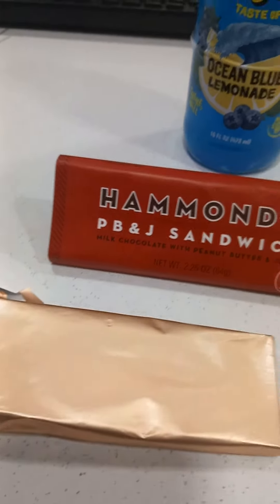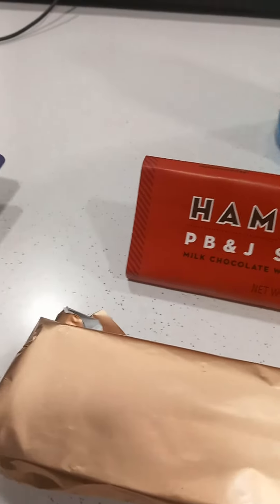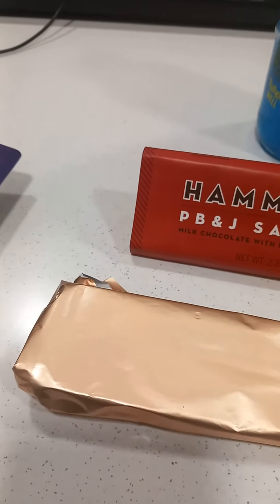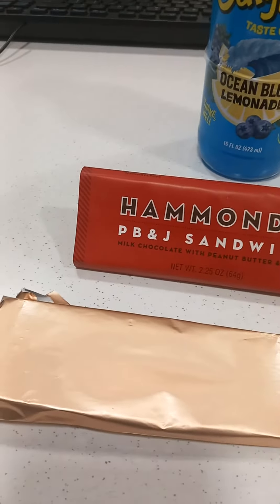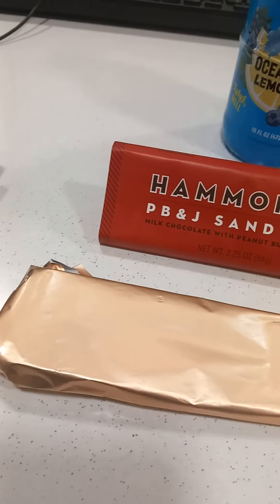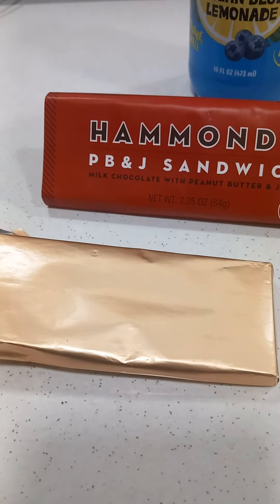I don't know, it's definitely a blue sort of berry anyway — it is nice. And the Hammond's PB&J is nice, it's got a lighter taste. The chocolate isn't what we would have in the UK, but it is nice. So take care guys!